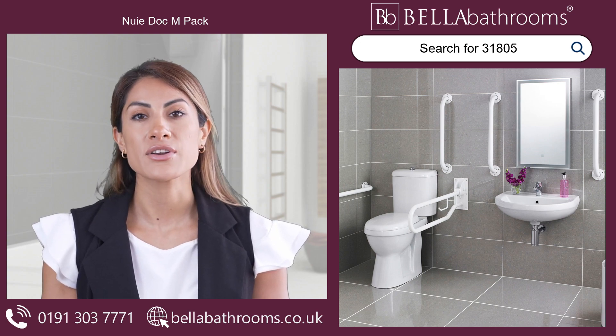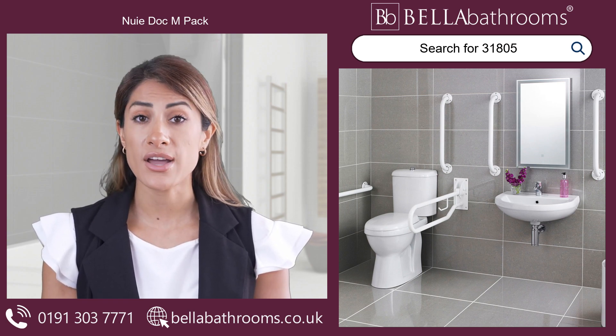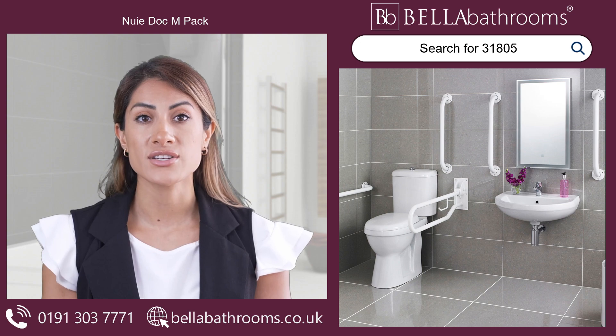Experience the joy of regaining control over your daily routine and revel in the peace of mind that comes with knowing your well-being is at the forefront of this exceptional product's design.